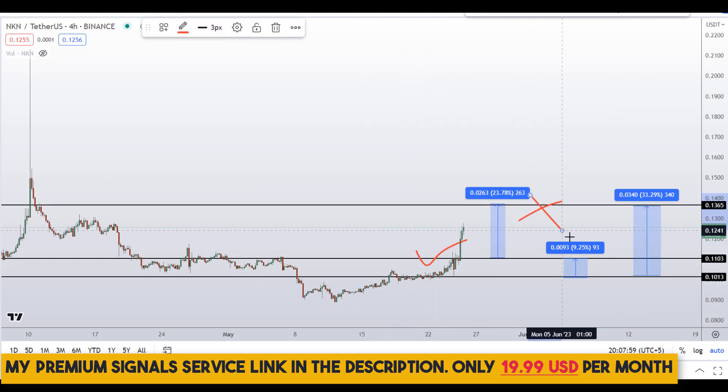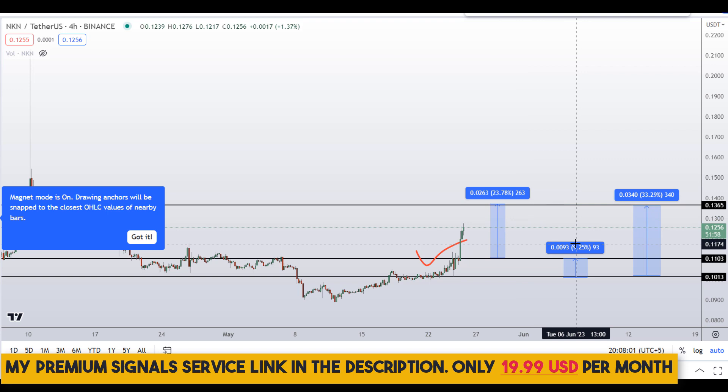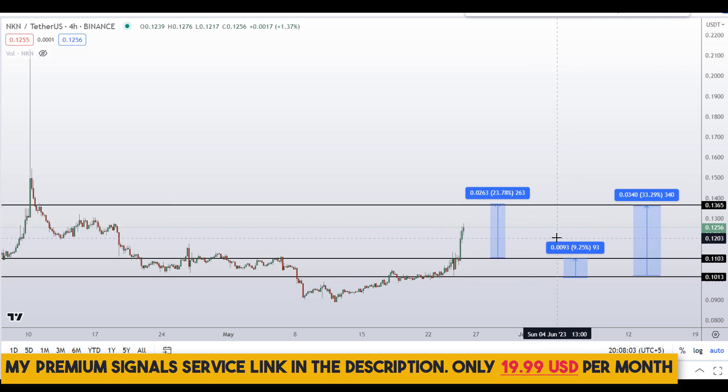Note that these entry and exit areas are not precise — this could change according to market conditions and price action. To get real-time updates, follow me on my private signal service group; the link is in the description.